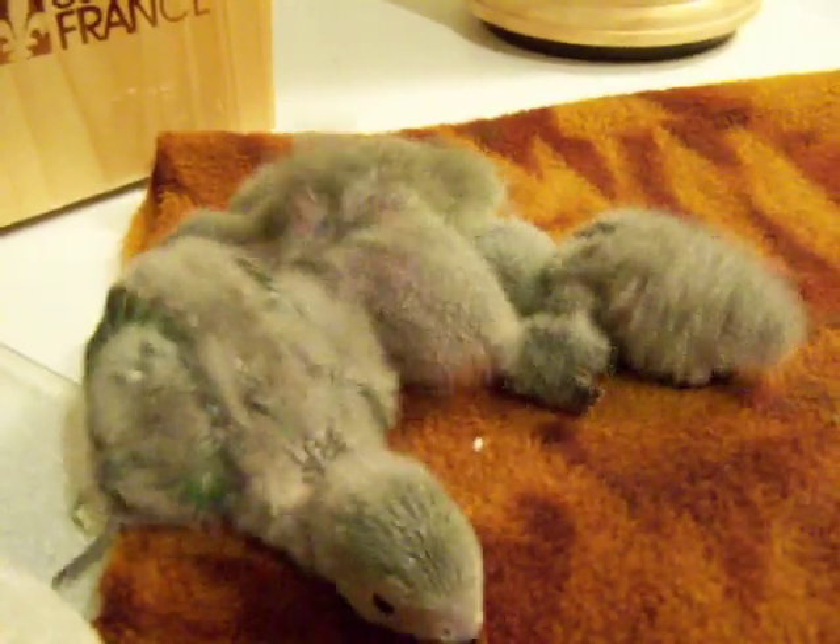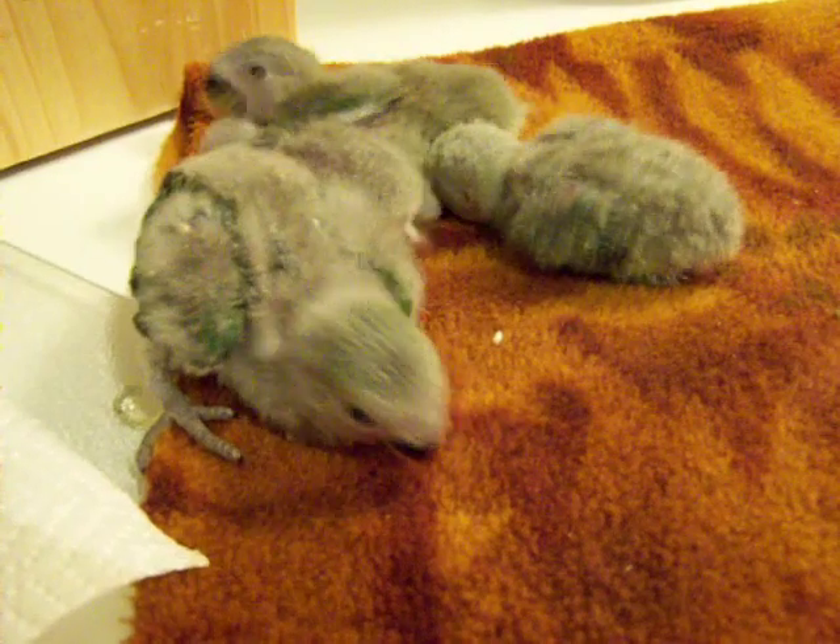You're so cute. I'll feed you guys in a little bit. Oh, so cute.